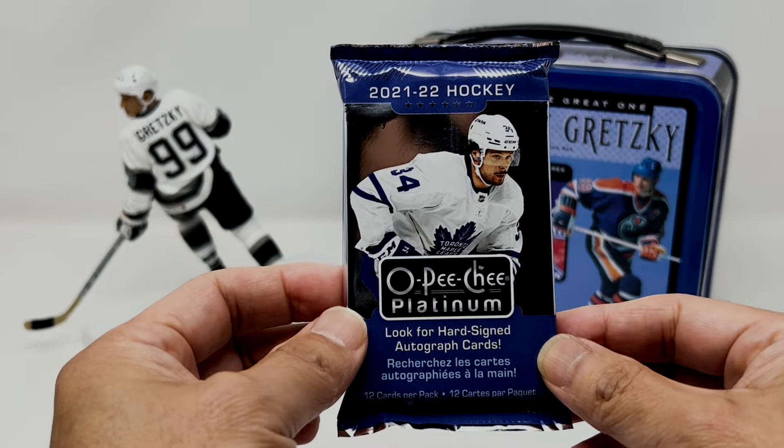Speaking of quality control issues, let's see what damaged cards we find in here. We got a Meryl Haskinen UD Portraits — looking actually pretty minty. That'd be nice to pull a Kaprizov or a Stutzle out of here.